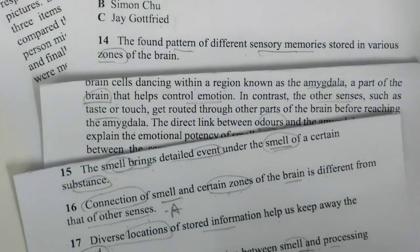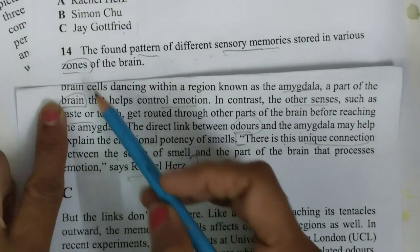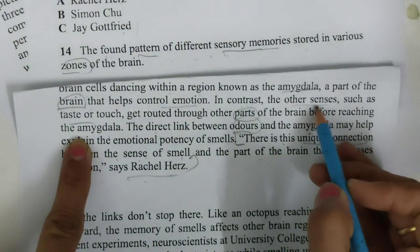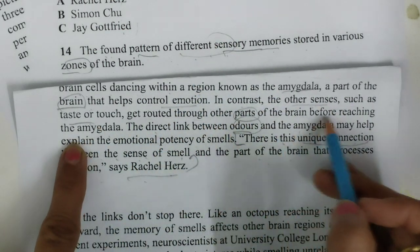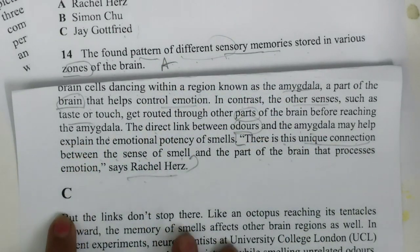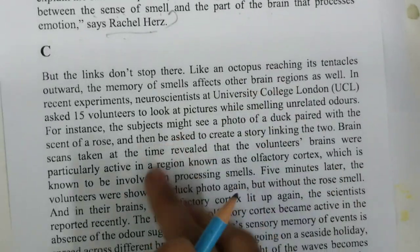Another person's name was Simen. The found pattern of different sensory memories stored in various zones of the brain — again, zones of the brain, different parts of the brain, in contrast other senses. So different sensory memories are routed through different parts of the brain before reaching this region. We can keep it for A number. Now Simen — in B paragraph we have done. So I will be just finding this person's name.